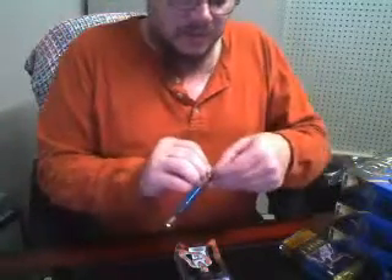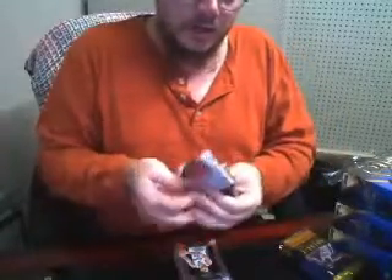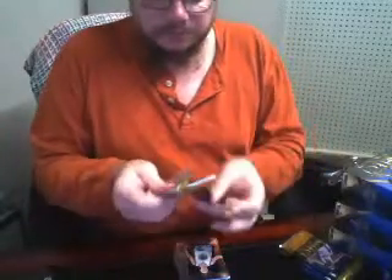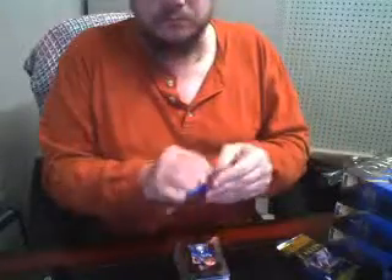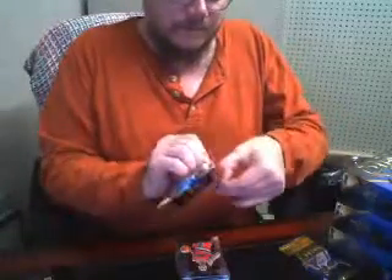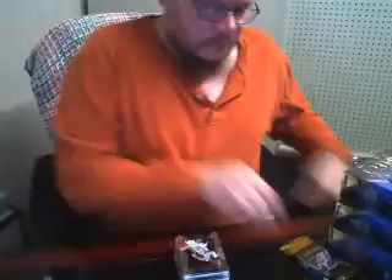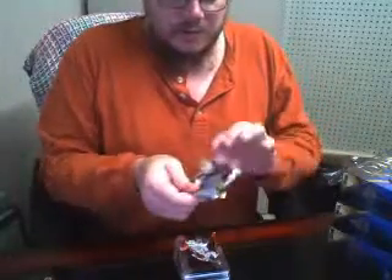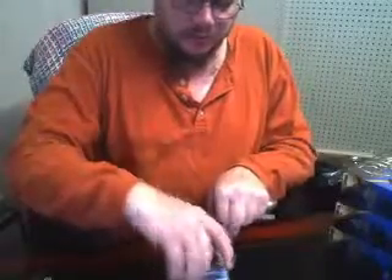A lot of these packs, when they have hits in them, seem to be double hits — whether double base prisms, or some colored prism with a relic or something, or an auto underneath. Usually if it's a relic or an auto it's flipped over backwards. It's 11:30 here so it looks like I've got my work cut out for me. Box number nine getting ready.